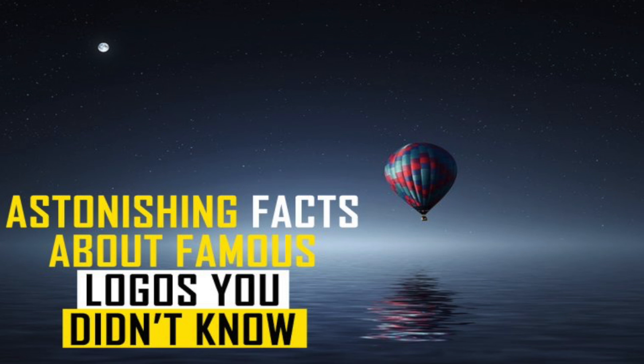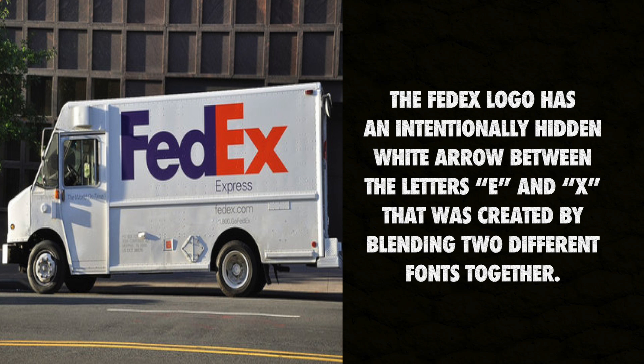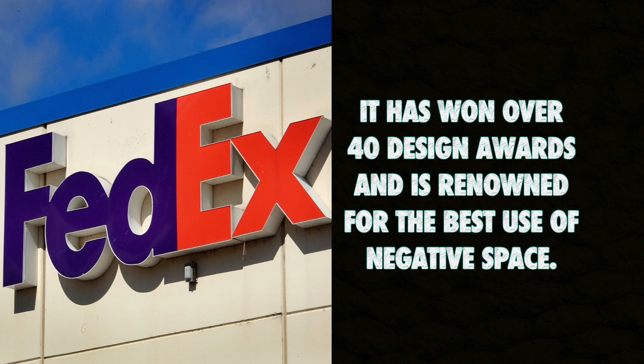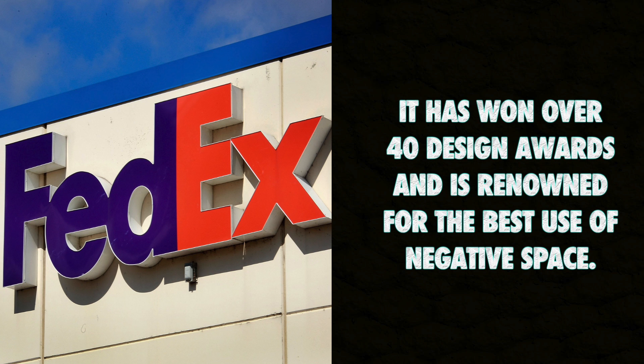10 Fascinating Facts Behind World Famous Logos. The FedEx logo has an intentionally hidden white arrow between the letters E and X that was created by blending two different fonts together. It has won over 40 design awards and is renowned for the best use of negative space.